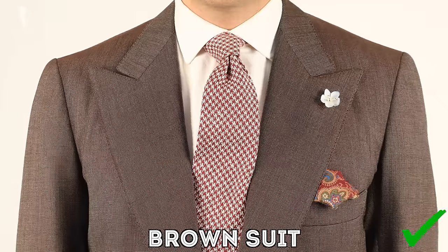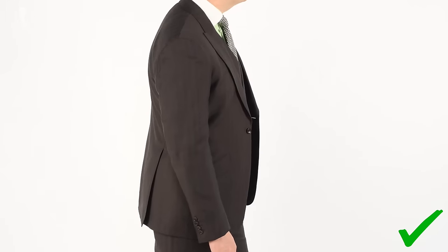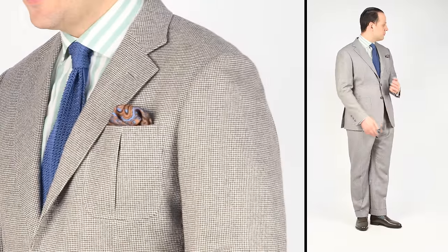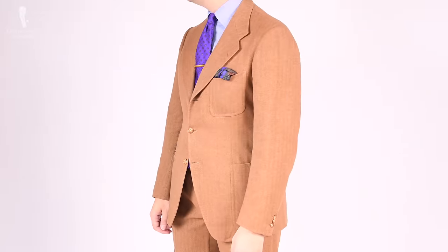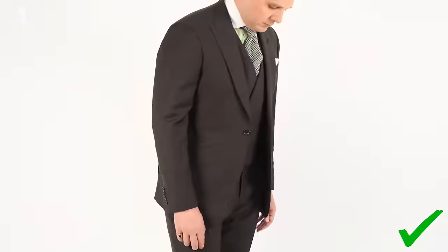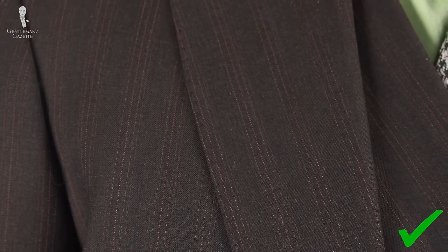Your third foundational color option is brown. Brown allows you to break up the monotony of blue and gray while still remaining classic and understated. Historically, medium to lighter brown shades are much less formal — typically reserved for country settings rather than town. Darker browns or a charcoal brown can actually be worn in the same setting as a charcoal or navy suit. Overall, brown is quite an underrated color.